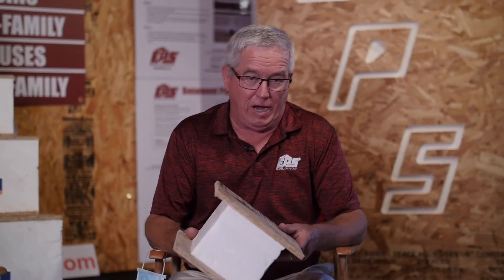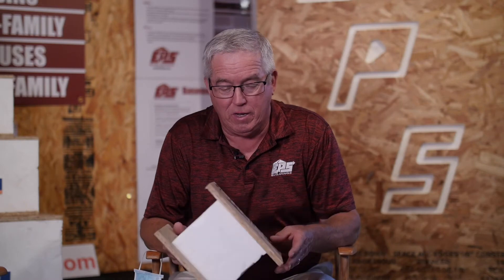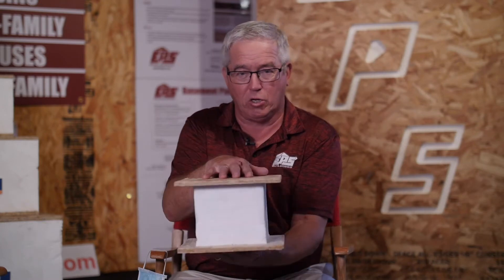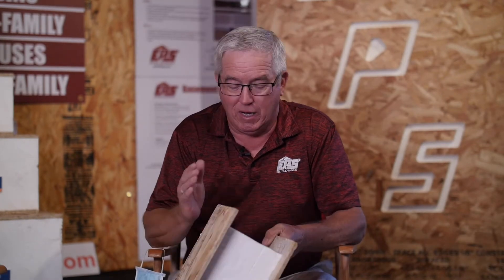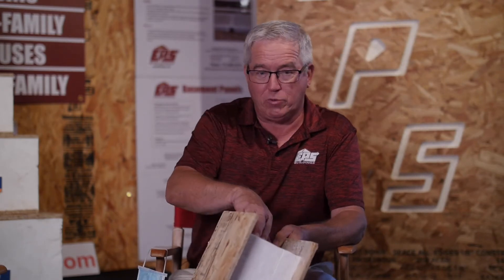Now we're going to talk a little bit about SIPs today — explain what they are, some of the attributes, some of the qualities of a SIP, and give you some general information. A SIP is a structural insulated panel. It's made of two pieces of OSB sandwiched around a piece of closed-cell polystyrene. This is your exterior structure. It's stronger than conventional framing. A 6-inch wall, as you see here, is the same strength as a 2x10 16 on center.